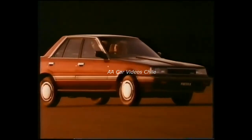Power mirrors. Split folding rear seats. Tilt steering. Nissan's world-famous reliability and value. In fact, the whole box and dice in one package.